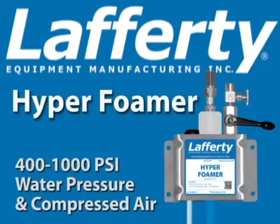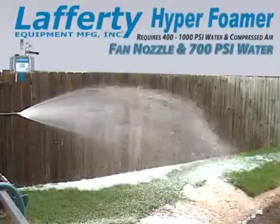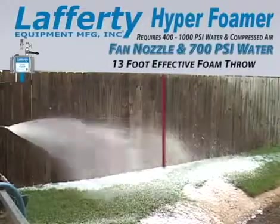The Lafferty Hyper Foamer offers high volume output for foaming large surface areas quickly. Using the supplied fan nozzle and 700 psi water pressure, the Lafferty Hyper Foamer has an effective foam throw of 13 feet.